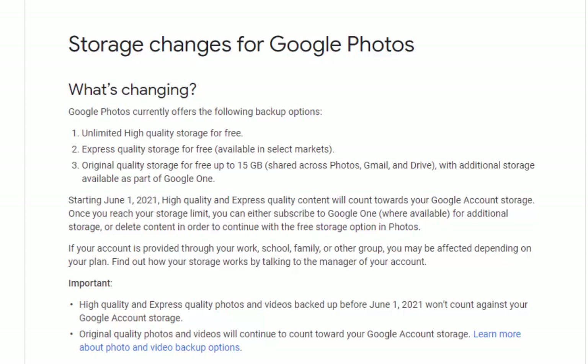You can either delete some emails or delete some photos uploaded to Google Drive after the 1st of June 2021. Don't think about deleting photos uploaded before the 1st of June 2021, because this will not free up any space. Anything uploaded before the 1st of June 2021 doesn't count towards the 15 gigabytes quota.